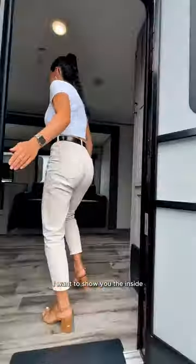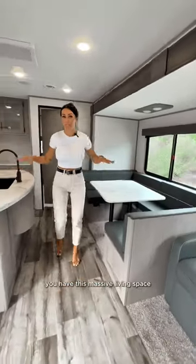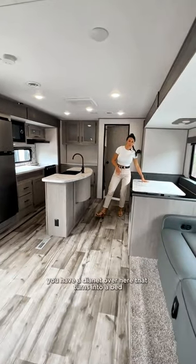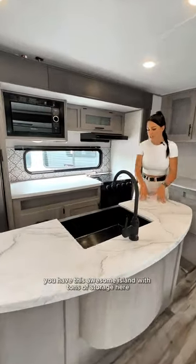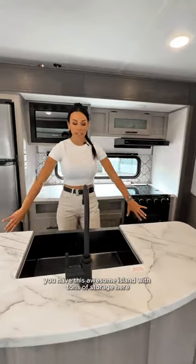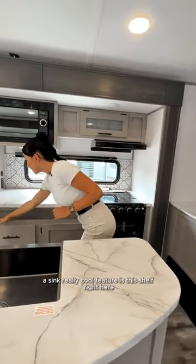Right as you come inside you have this massive living space. You have a dinette over here that turns into a bed, and in the kitchen you have this awesome island with tons of storage, a sink, and a really cool shelf where you can put all your spices.